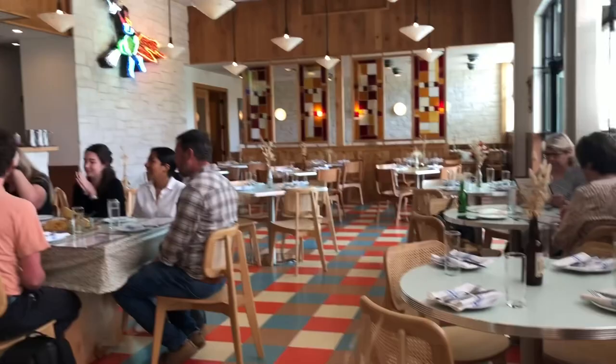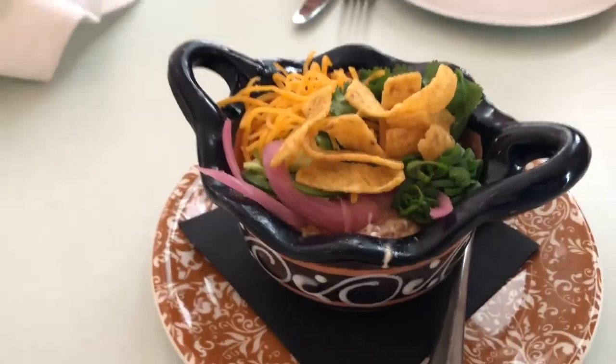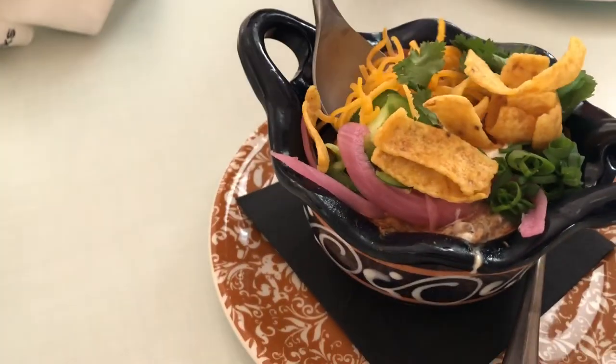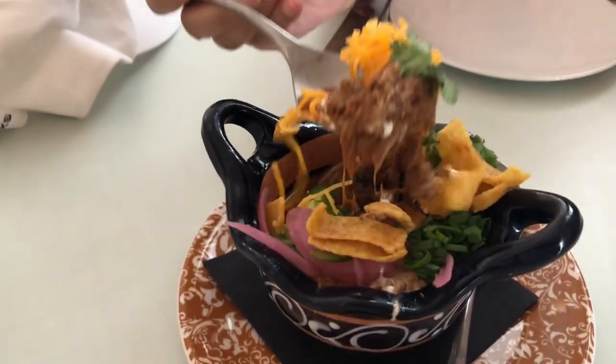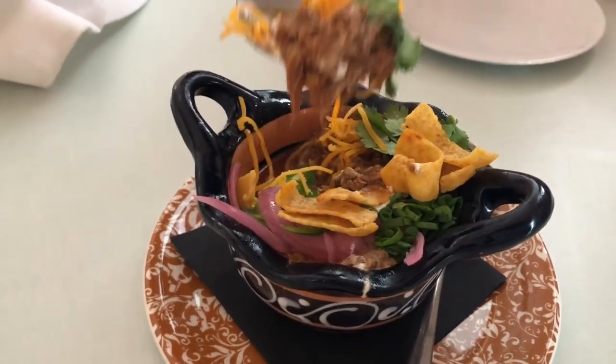I also got a cup of the chili. What's kind of unique about this is there are no tomatoes in it.